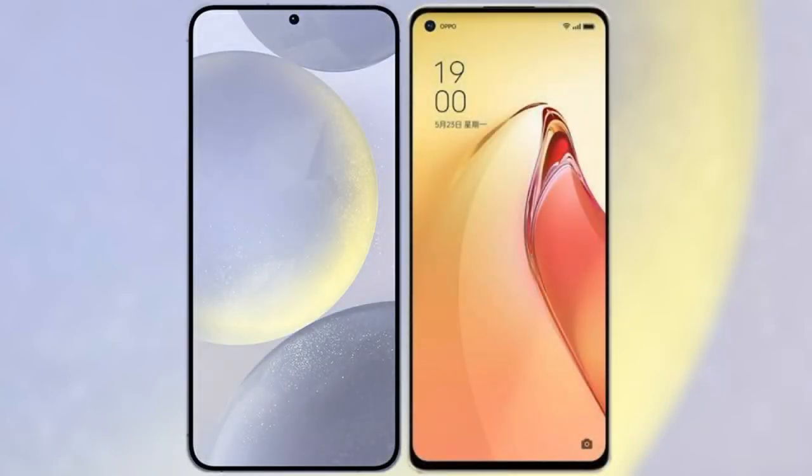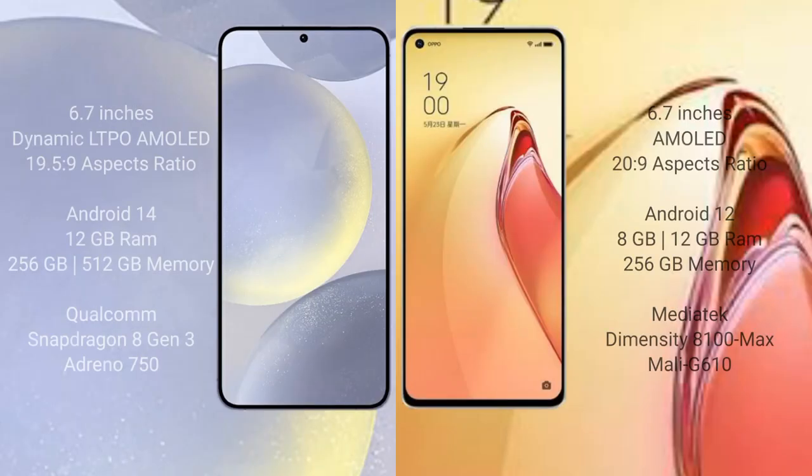I will compare the new Samsung Galaxy S24 Plus with the OPPO Reno 8 Pro Plus. The Samsung Galaxy S24 Plus comes with a 6.7-inch Dynamic LTPO AMOLED display and an aspect ratio of 19.5:9. The OPPO Reno 8 Pro Plus also comes with a 6.7-inch AMOLED display with an aspect ratio of 20.9:9.